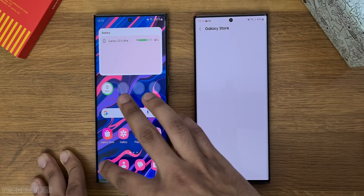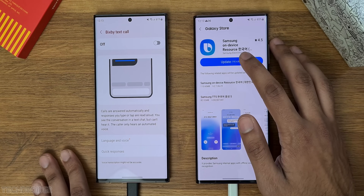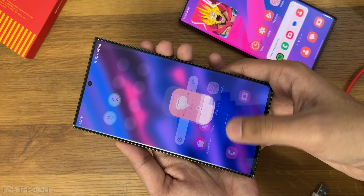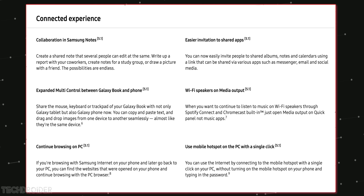Bixby Text Call is now live in both One UI versions, supporting English and Korean languages, with multiple voices to pick from. Overall, the animations are quick and smooth, there are some new widgets, and there are some changes in privacy and multi-window. You can check the full list of smaller ecosystem changes Samsung made from their official page.